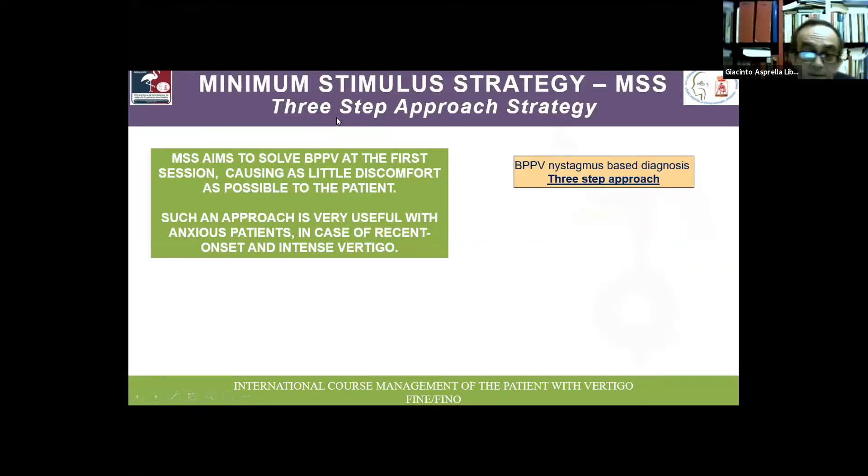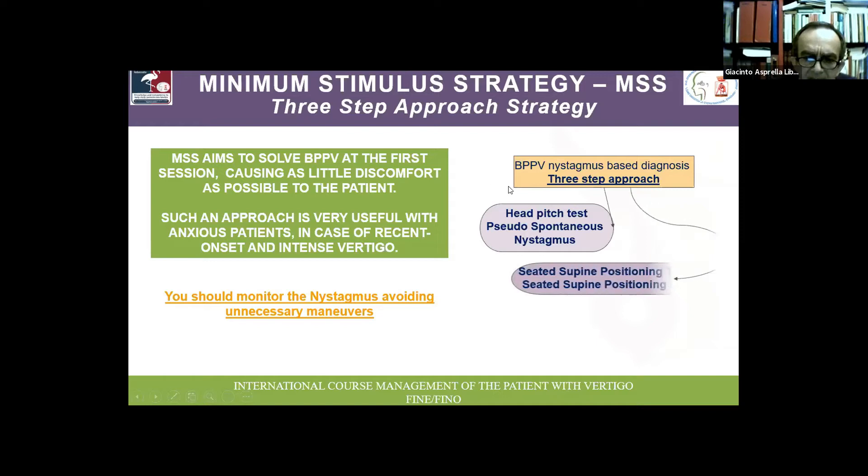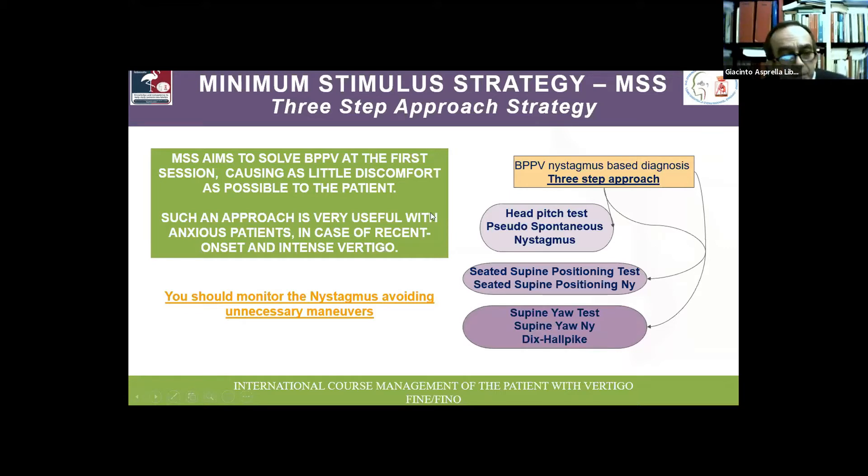The minimum stimulus strategy is a three-step approach. The first step is performed in upright position by performing the head pitch test, searching for pseudospontaneous nystagmus. The second step is to move the patient from seated to supine position. The third step is performed in the supine position.